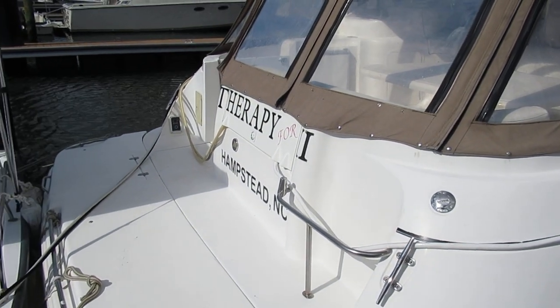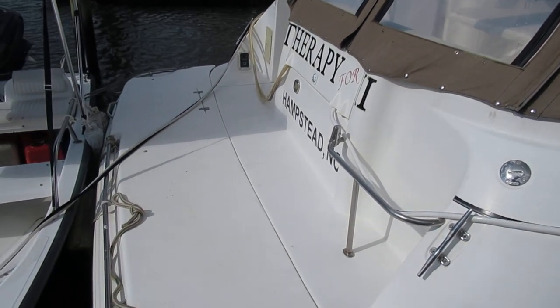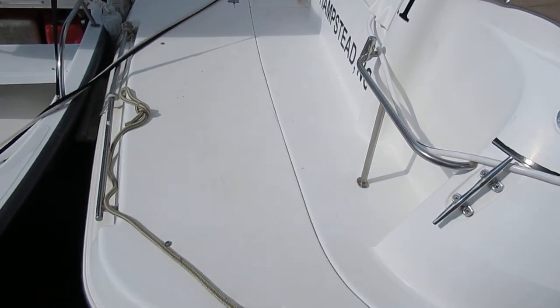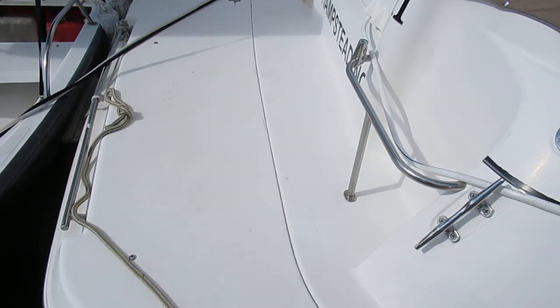Today is March 20th, 2020. The Boston Whaler that you see over there is not included.